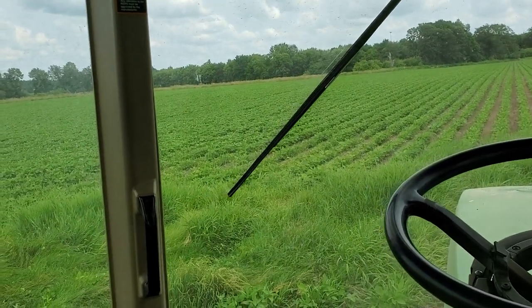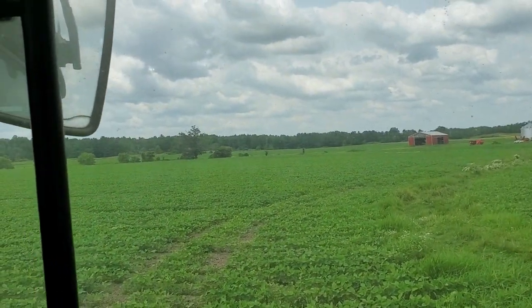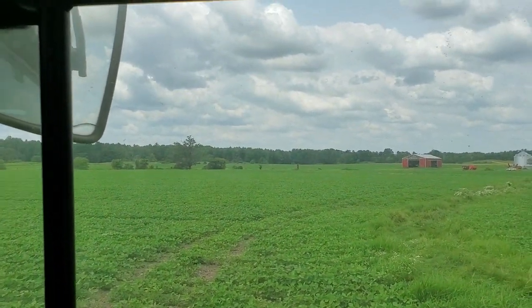Once you get up close you can see primarily pigweed and lance quarter. There's a little bit of foxtail.